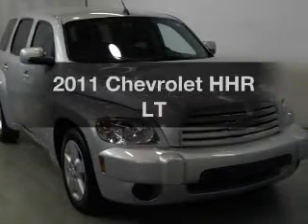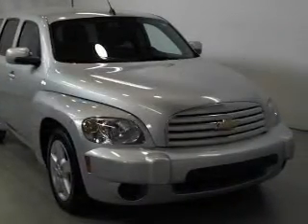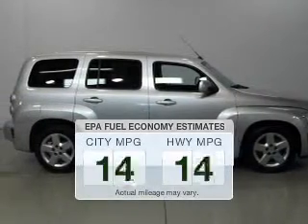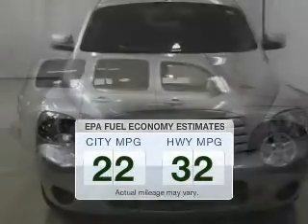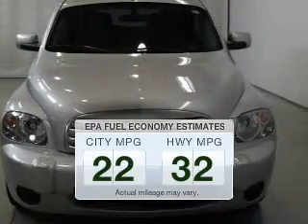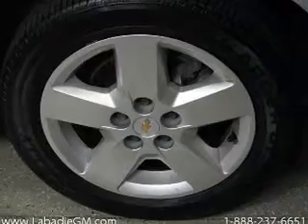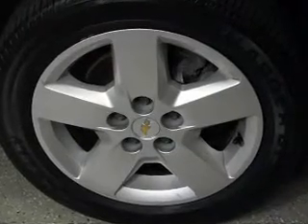Presenting the 2011 Chevrolet HHR — everything you need under one roof with this great vehicle. Save your money and make fewer trips to the gas station with this fuel-efficient vehicle. The powertrain includes front-wheel drive with an efficient four-cylinder engine driven by an automatic transmission.